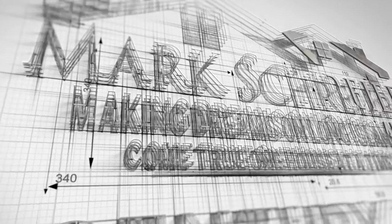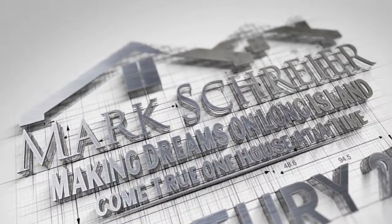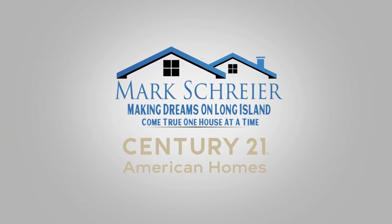What exterior home improvement will increase your home's resale value? What exterior home improvement gives you the best return for your dollar? That's what we're going to talk about right now. If you look at this exterior projects chart from the Remodeling Impact Report for the National Association of Realtors,